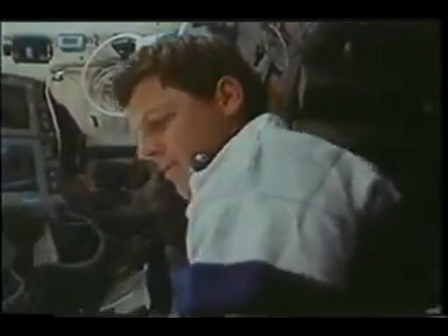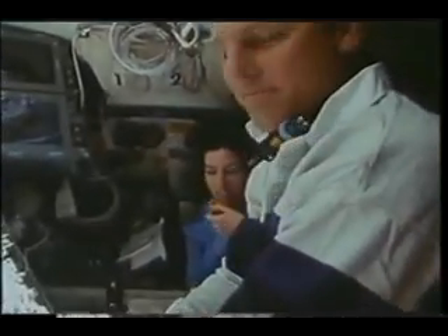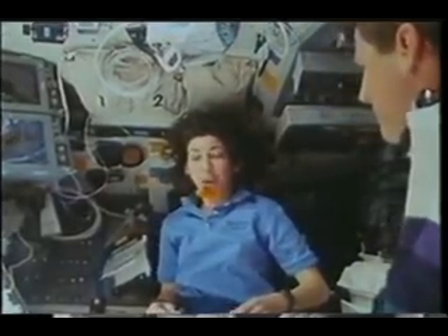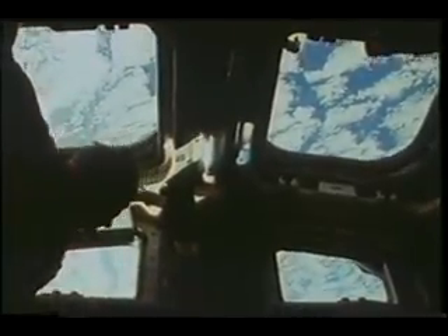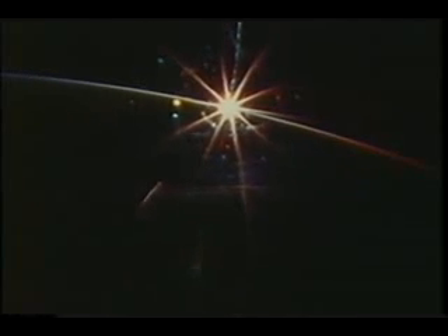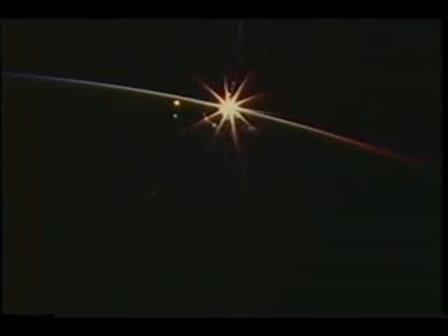Here we are on the mid-deck on the last day, floating a dried apricot around. This gives you an idea of the view out the aft-facing windows and out the overhead windows. And just a final sunset on the Spartan mission — this was about the 147th one we saw during the flight, and we just never got tired of looking at them.